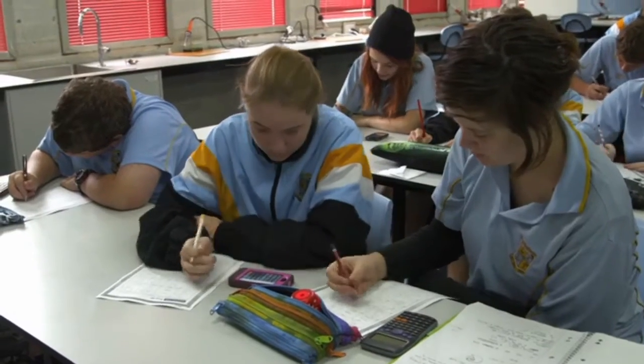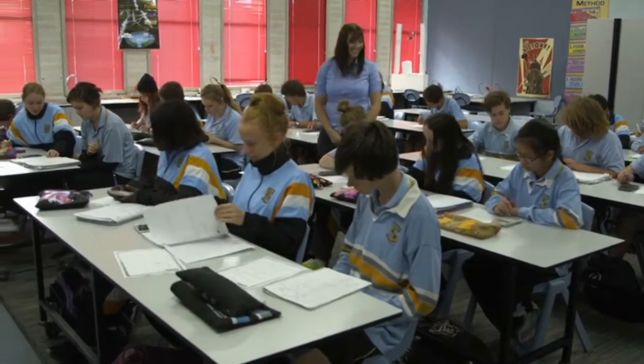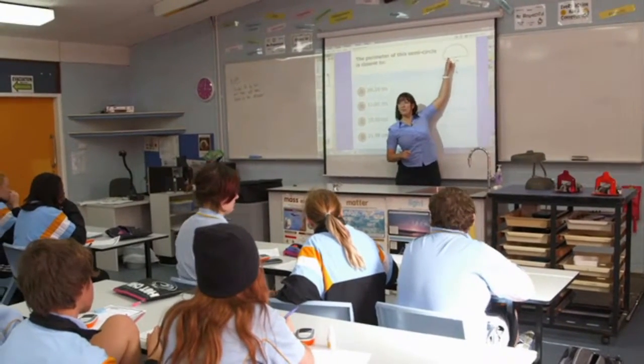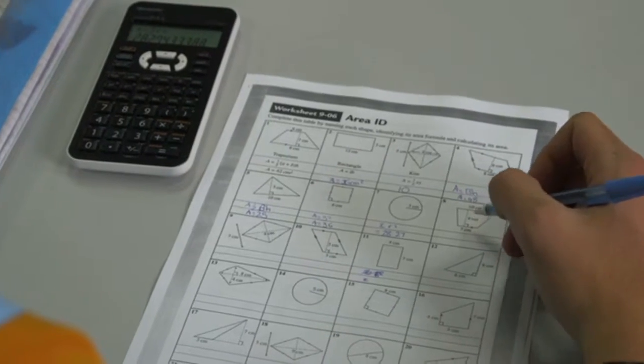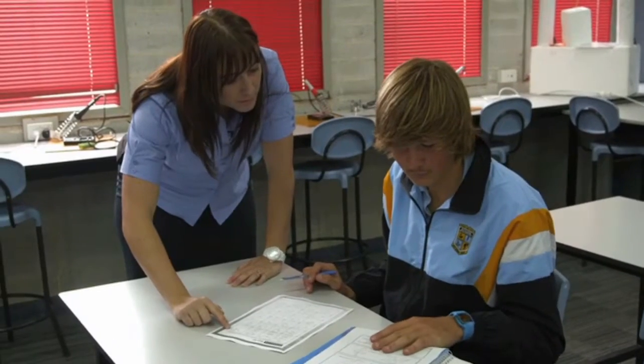With the engineering course they'll be doing the same mathematics but in relation to what engineers do. You need to learn about volume, about different types of capacities, and how to do algebraic calculations, and it's important from the beginning all the way up until year 12.